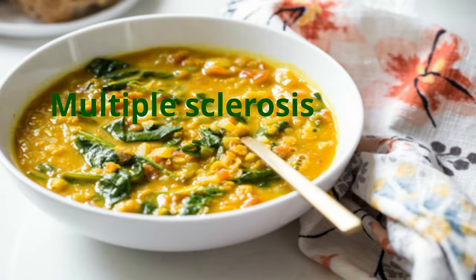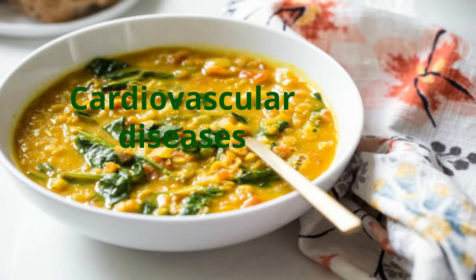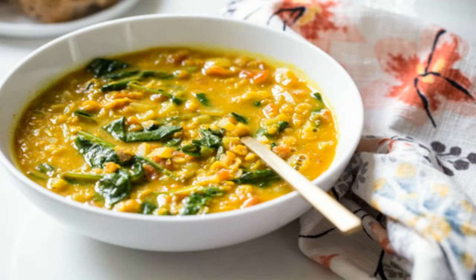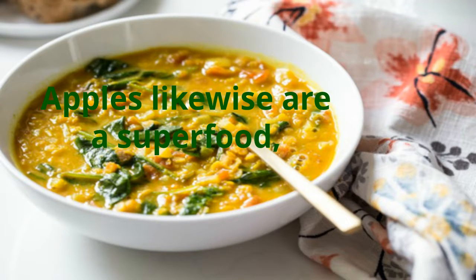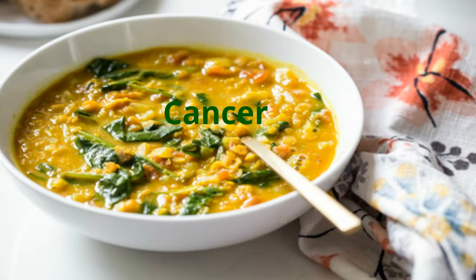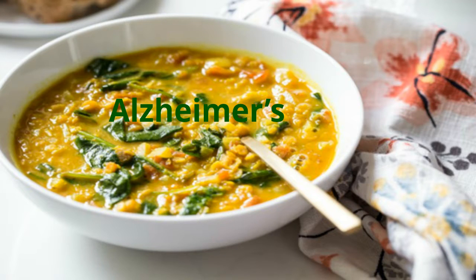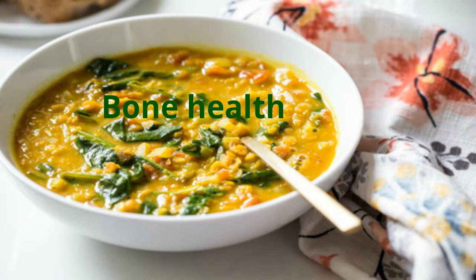Turmeric also helps with Alzheimer's, multiple sclerosis, cancer, psoriasis, and cardiovascular diseases. Apples likewise are a superfood and have been shown to help with ailments such as cancer, cardiovascular diseases, Alzheimer's, asthma, diabetes, and bone health.